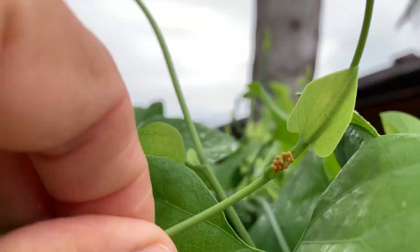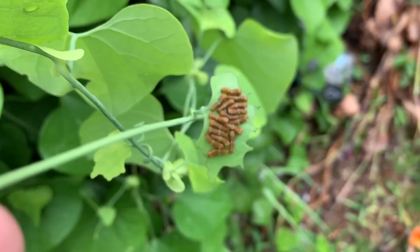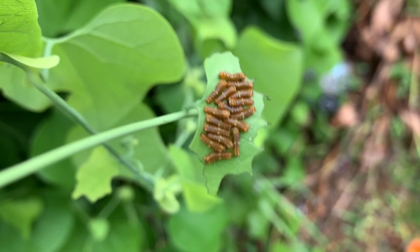Caterpillars are ferocious eaters — they will decimate a pipe vine. As a butterfly gardener, you get really excited when your Polydamus Swallowtails finally find your plant and lay eggs, but most of the time they eat you out of house and home and will actually decimate your plant. Not until your vine gets really well established is it safe from the Polydamus Swallowtails.